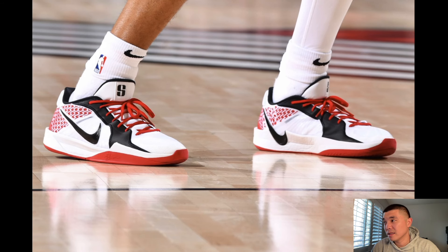For Anfernee Simons of the Portland Trail Blazers, he did mimic the Kobe 5 Black Toe colorway that Anthony Davis was wearing as a PE in the bubble. These are clean — I don't know why I didn't think of making this one. I really do like it. Leave a comment below — I might actually consider making this or changing the color from red to blue.